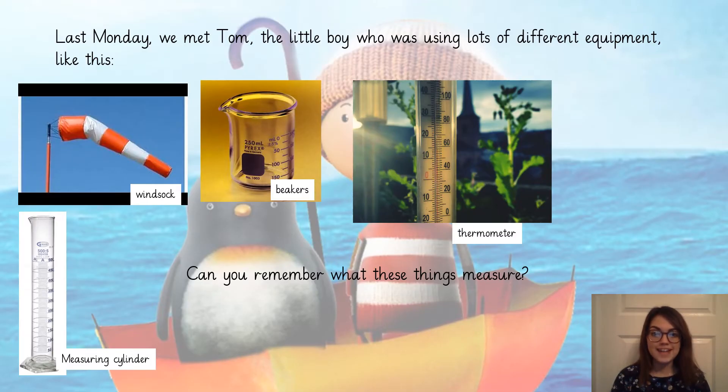Last Monday we met a little boy called Tom who was using lots of different equipment like the things on your screen. He was using a windsock, a measuring cylinder, some beakers and a thermometer. But can you remember what he was using these things to measure? Well done — he was using these things to measure the weather.